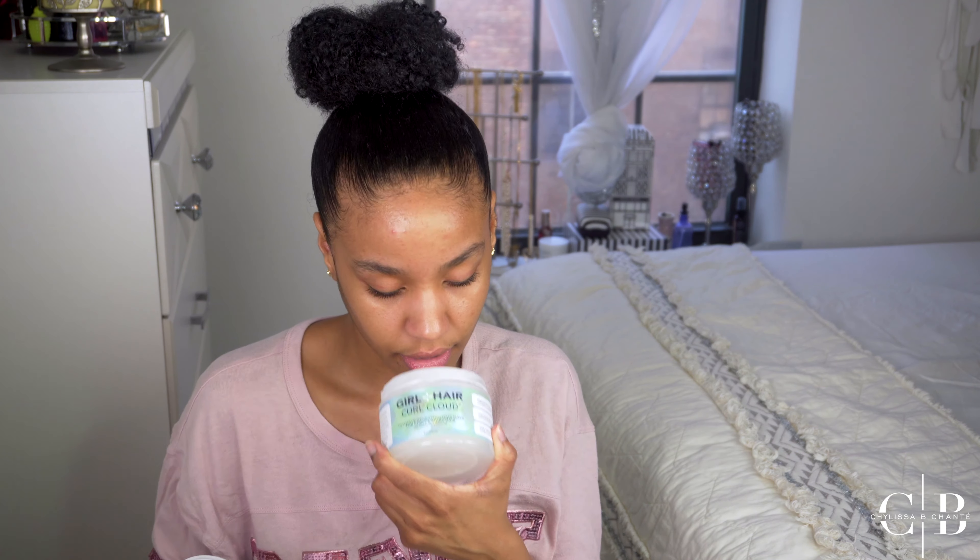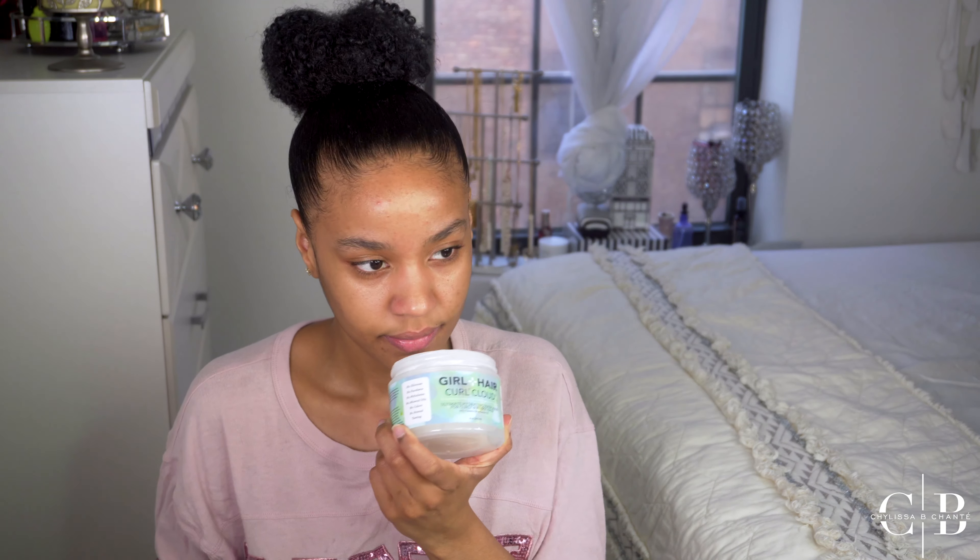It's a thick cream — really great, really love this. I will definitely repurchase this. The next one that I think is my big best — I just got this from Girl Plus Hair. Love the smell of it. It's very minty or menthol-y. This has pimiento oil, castor oil, and tea tree oil.